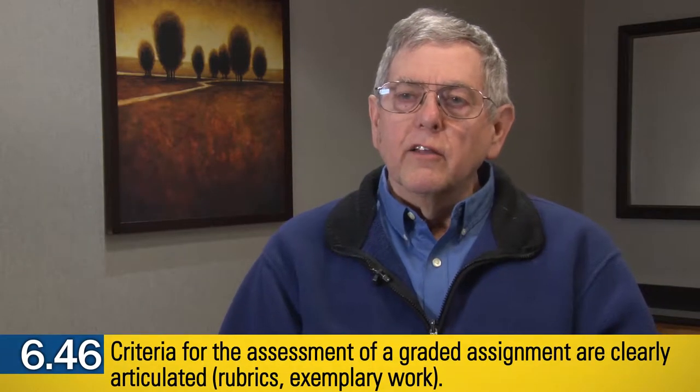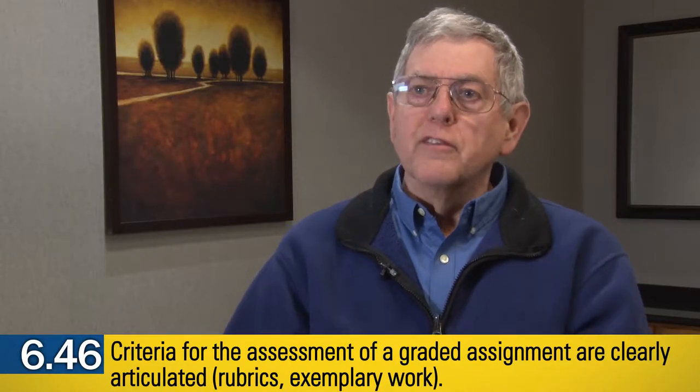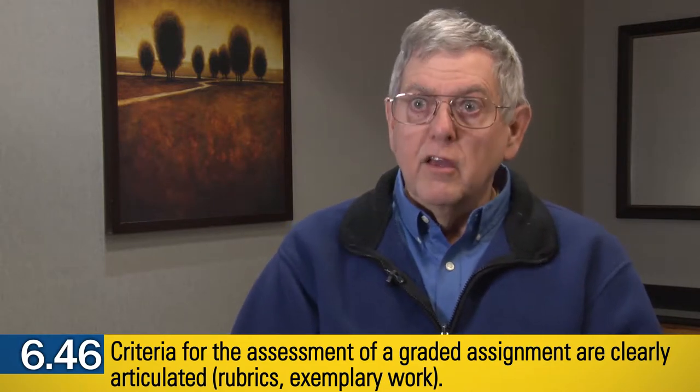It is important to let students know what's expected of them and then use those criteria that you've laid out in advance as the actual basis of assigning the achievement grades. That's why rubrics serve that purpose.